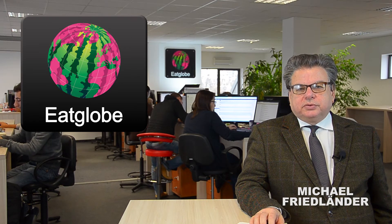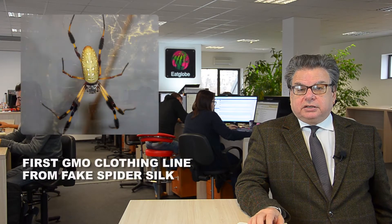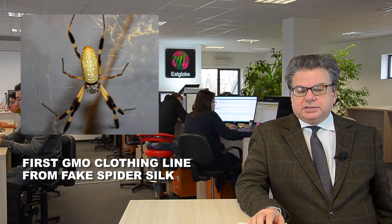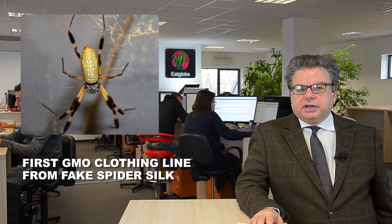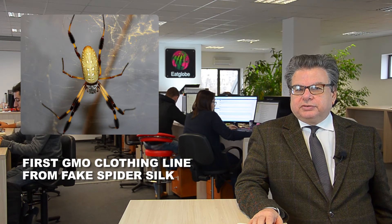Welcome to our daily news from the Eat Club newsroom in Varna. Genetically modified food is a hotly debated topic, especially in Europe. But what about genetically modified textiles?